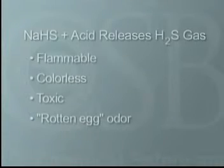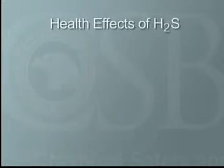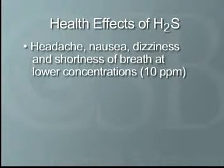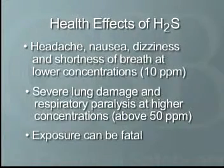When mixed with acid, NaSH releases H2S, a flammable, colorless, toxic gas that has a very distinctive rotten egg odor. The health effects of H2S range from headache, nausea, dizziness, and shortness of breath at lower concentrations, to severe lung damage and respiratory paralysis at higher concentrations. Brief exposure to very high concentrations of H2S, or prolonged exposure to lower concentrations, can be fatal.